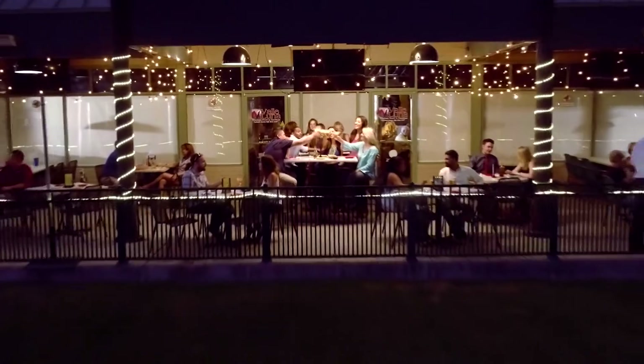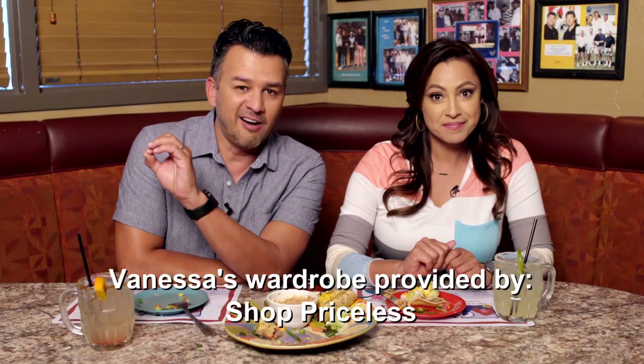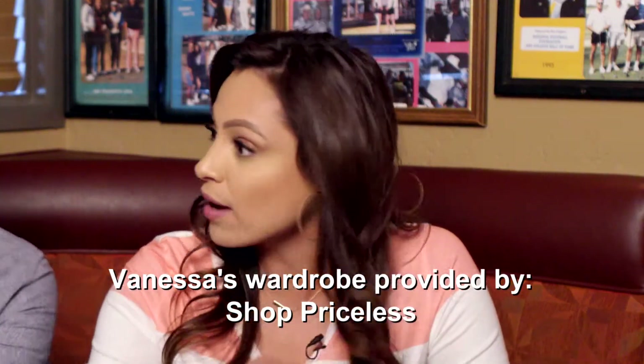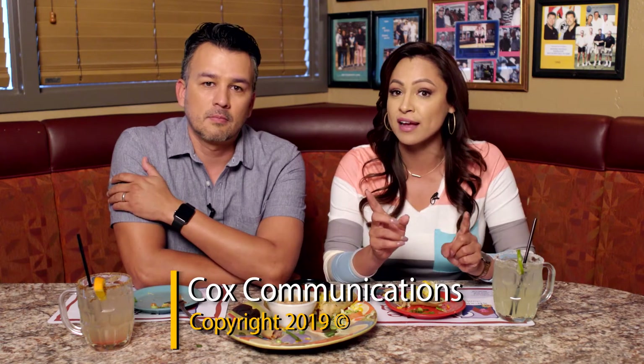Why not make it easy on yourself and join Valle Luna at any of the three locations to party? Their Cinco de Mayo celebrations are legendary — that means we need to go check one out. But please don't drink and drive, and be safe, because we want to share the next Su Vida with you.